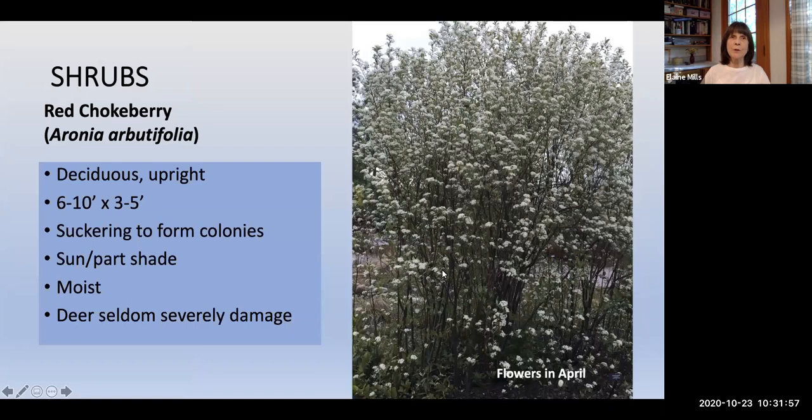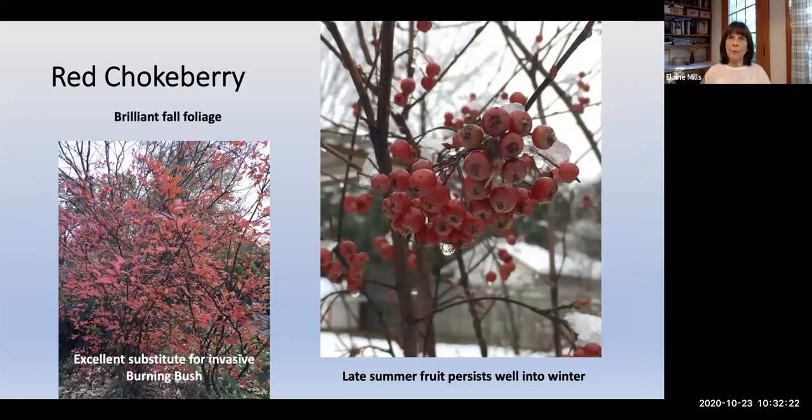Red Chokeberry, Aronia arbutifolia, is a deciduous plant with a very upright habit that can sucker to form colonies. It grows in sun to part shade and likes moist conditions, with flowers in April. In fall it takes on absolutely brilliant color, making it an excellent substitute for invasive burning bush. Fruit forms late summer from pollinated flowers and persists well into winter, providing food for birds and interesting winter interest with ice and snow.